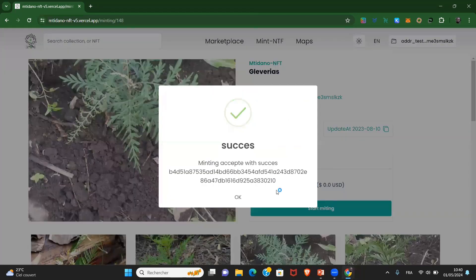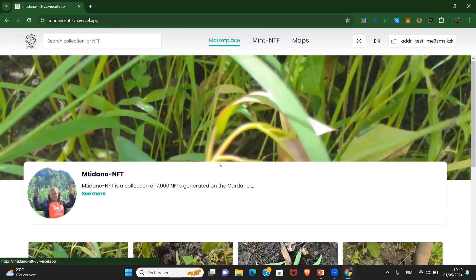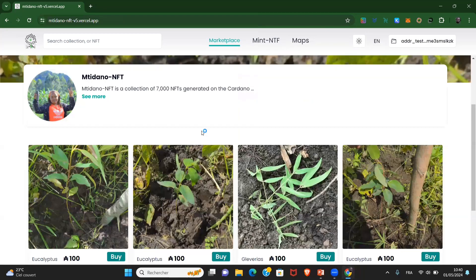The minting is accepted successfully. And I can see what I have minted here in this collection — here it is. Even in the wallet, it's possible to track that.